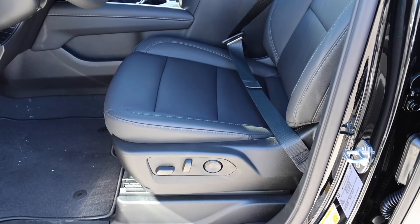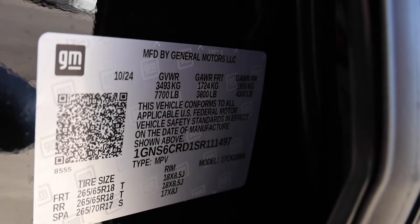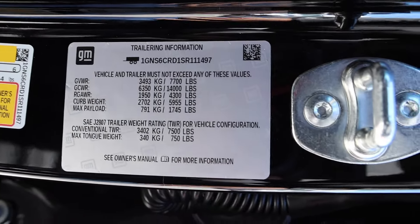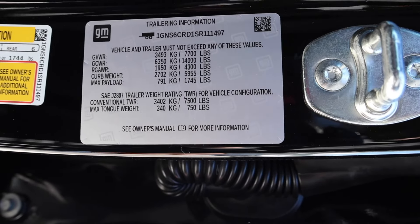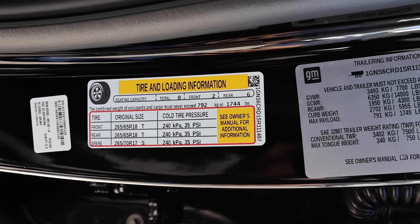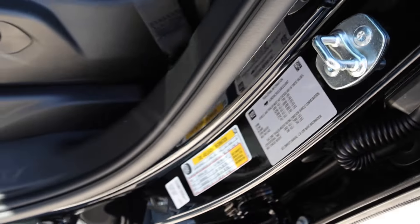There are two interior color options, so if you don't like black there's a lighter choice. On the door sticker: the front GAWR is 3,800 pounds, rear is 4,300 pounds, and the gross vehicle weight rating is 7,700 pounds. The wheels are 18 by 8.5 inches wide. Payload is 1,745 pounds, curb weight is 5,955 pounds — this thing is heavy. Maximum tow rating is 7,500 pounds, and the gross combined weight rating is 14,000 pounds.